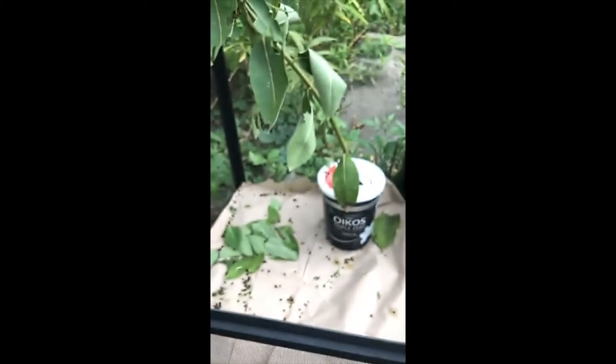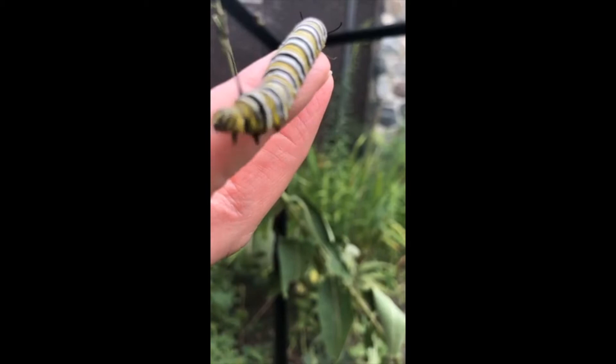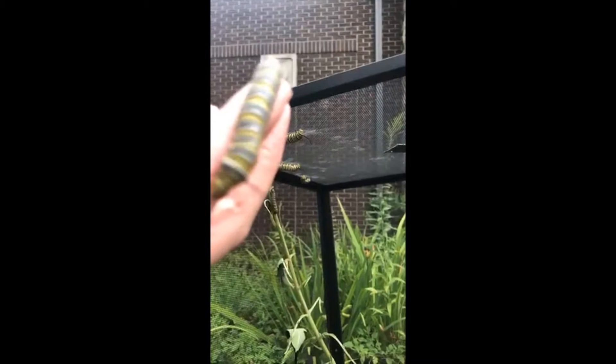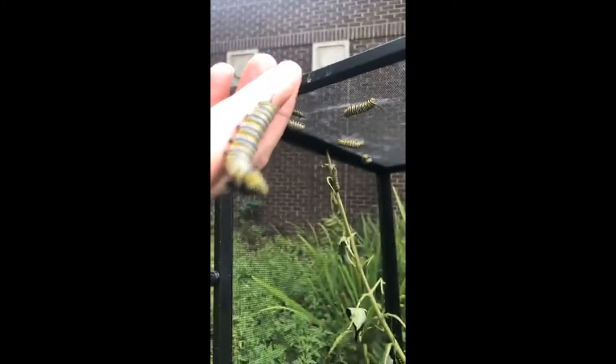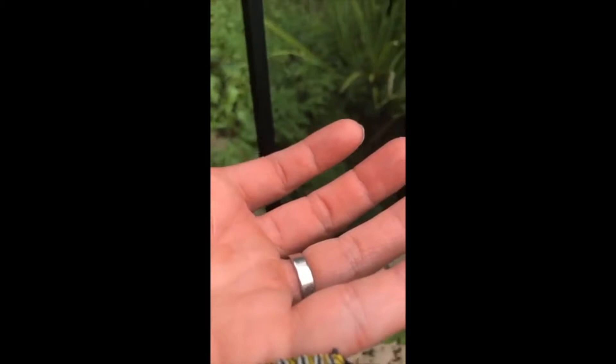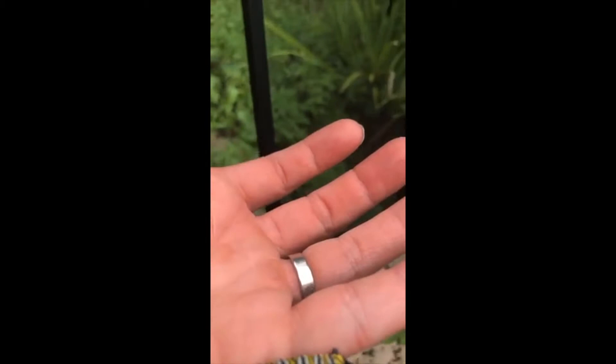Monarchs we see throughout the summer here in Illinois only live to be about two to six weeks old - they're constantly breeding throughout the summer. But these caterpillars are likely from the last group of monarchs, meaning these will probably be the ones migrating all the way down to California and Mexico to overwinter. These guys will live about eight to nine months but they have to make that amazing migration across the country.